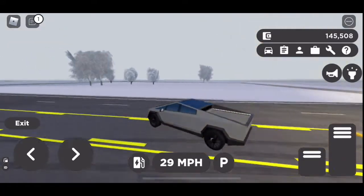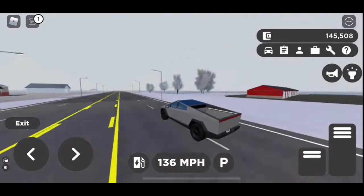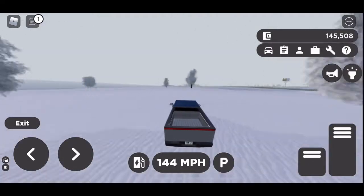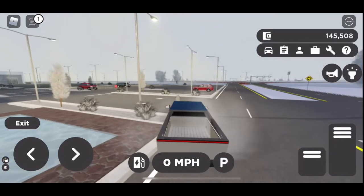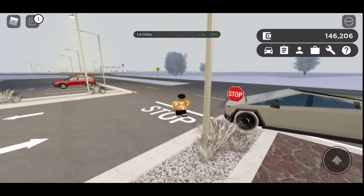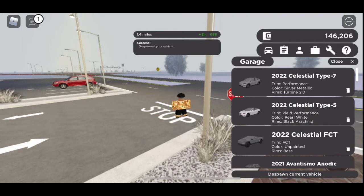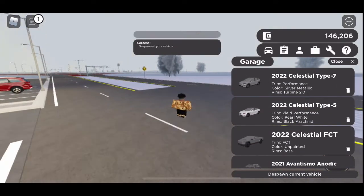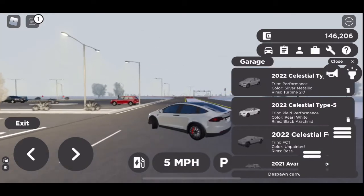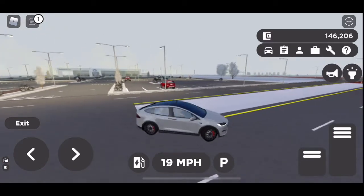So now we're going to go back to the dealership and look at another car. On my way to the dealership I did get stuck. Now we're going to look at the 2022 Tesla Model X.